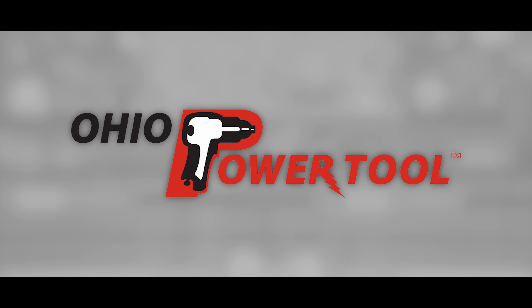Today's episode is brought to you by Ohio Power Tool — Pro Tools, Pro Service at the best prices at ohiopowertool.com. And Flex: it's what's next.